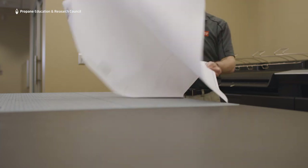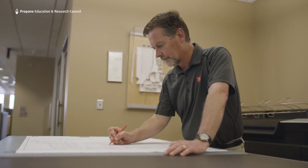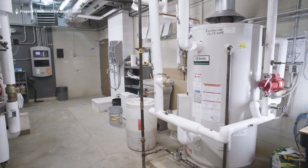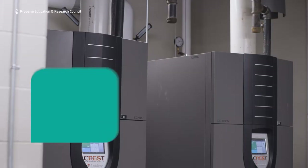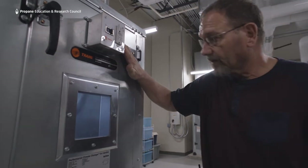They did have some spare space on site where we could have added some well fields, but you just can't build over those. That would have limited their available spare space to construct additions to this facility in the future. At that point, we proposed what I call the tried-and-true system — propane boilers and an air-cooled chiller for air conditioning.